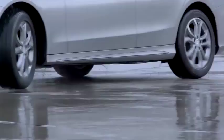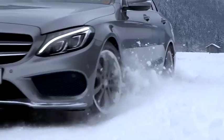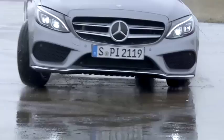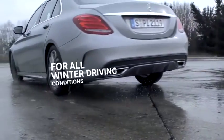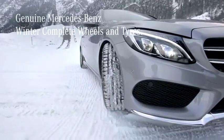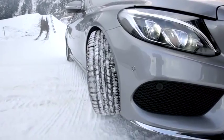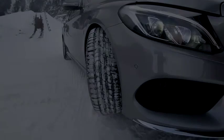Whether cold, rain, black ice or snow — for winter temperatures, genuine Mercedes-Benz cold weather complete wheels and tires are designed for your Mercedes-Benz. They are the perfect component to accompany you safely through the cold season.